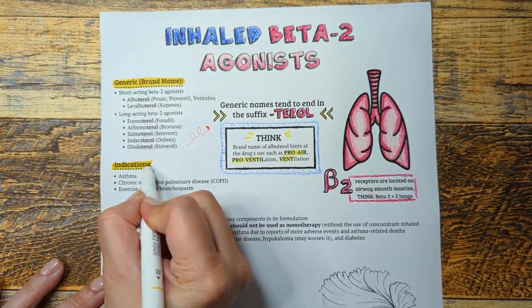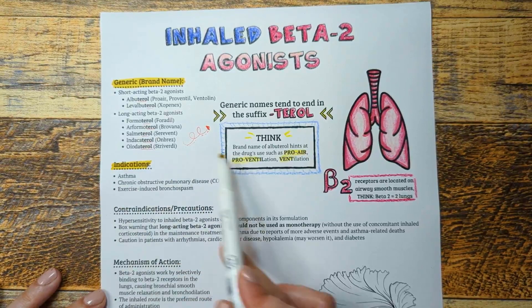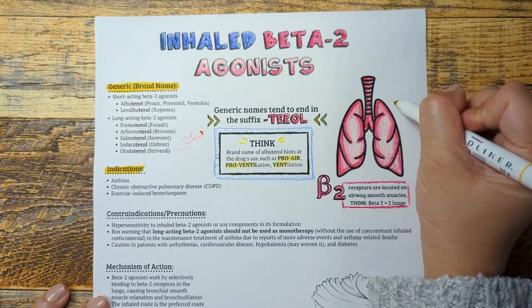Inhaled beta-2 agonists are used in the frontline management and treatment of bronchial asthma and COPD — two common airway diseases characterized by constricted and narrow airways, leading to symptoms of wheezing, breathlessness, and chest tightness.